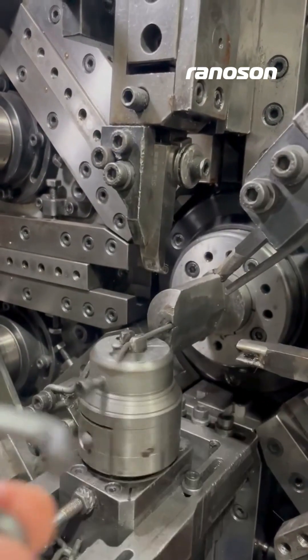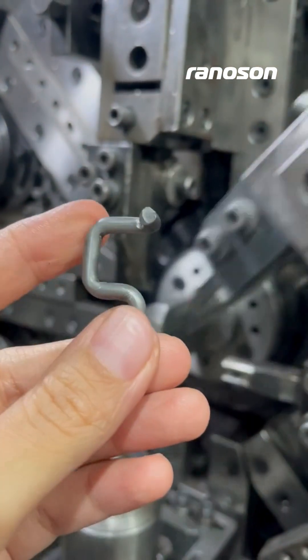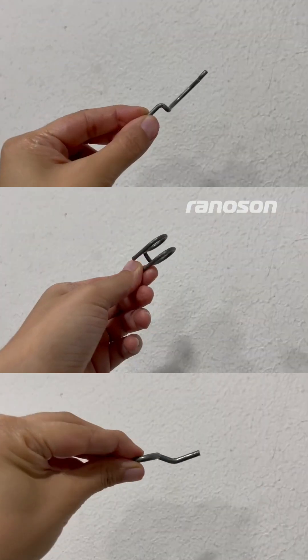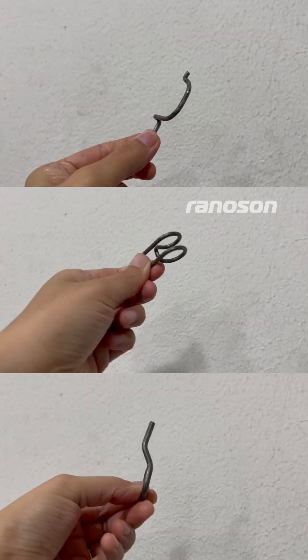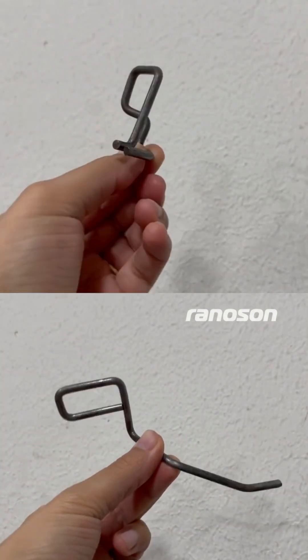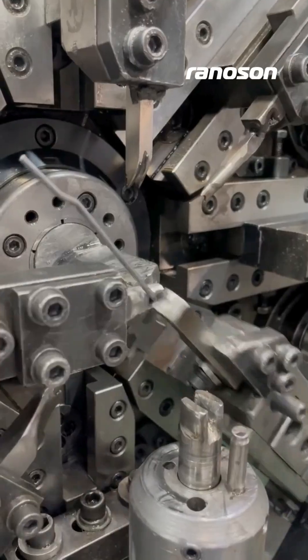Ever seen something like this and thought, what is it even used for? It's a wire form and it's doing more than you think. Wire forms are custom shaped metal wires designed for function first, not just form.